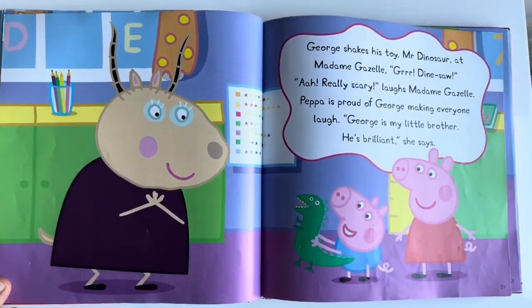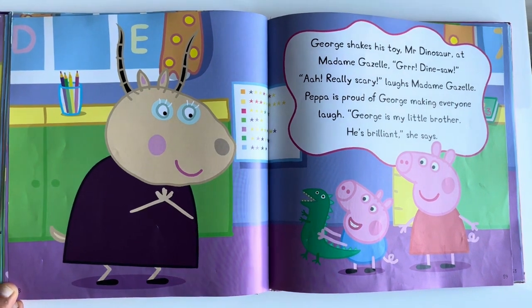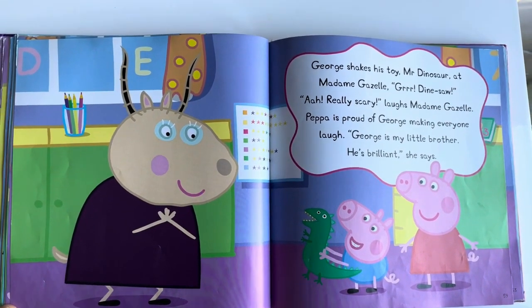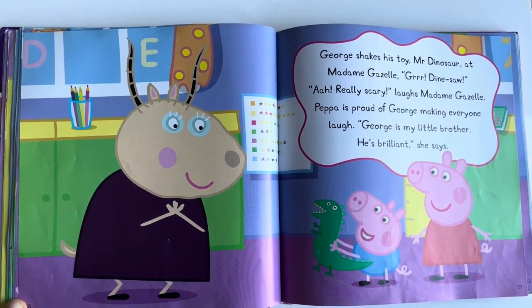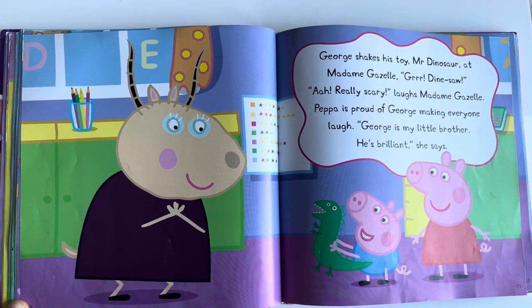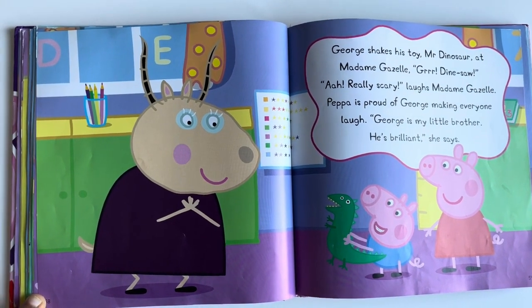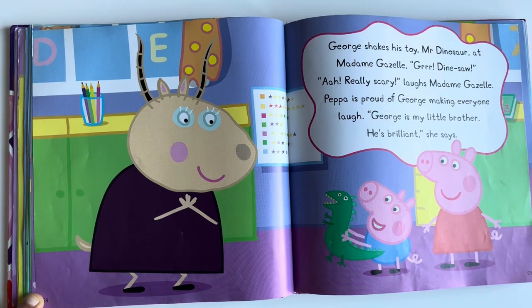George shakes his toy, Mr. Dinosaur, at Madam Gazelle. Grr, dinosaur. Oh, really scary, laughs Madam Gazelle. Peppa is proud of George making everyone laugh. George is my little brother. He is brilliant, she says.